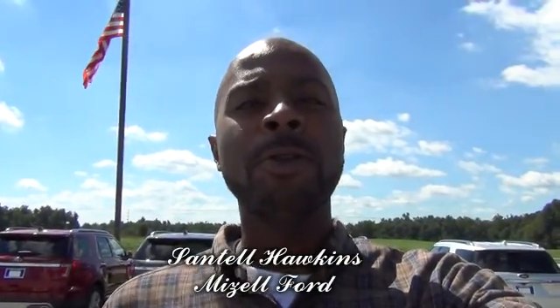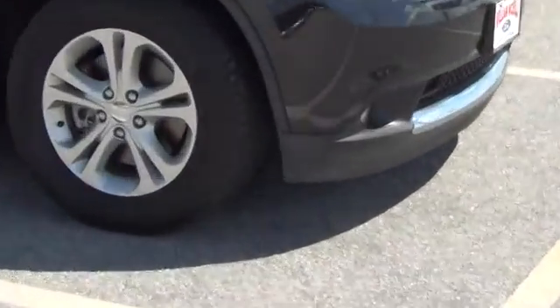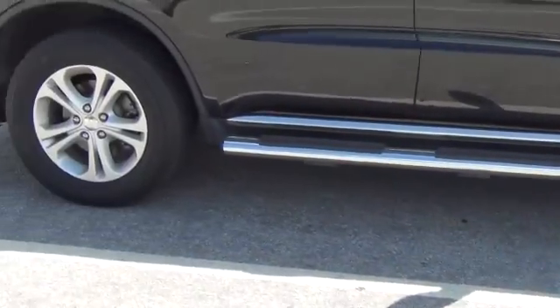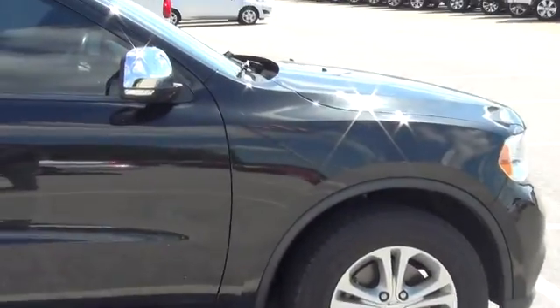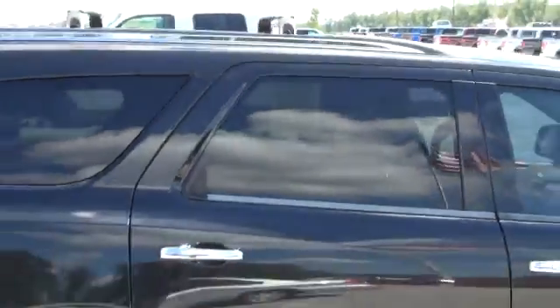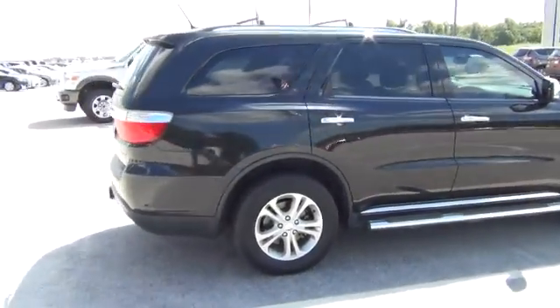I'll be shooting you a video of the 2013 — all black alloy wheels, chrome running boards, chrome mirrors, chrome door handles, luggage rack. Really good looking vehicle.